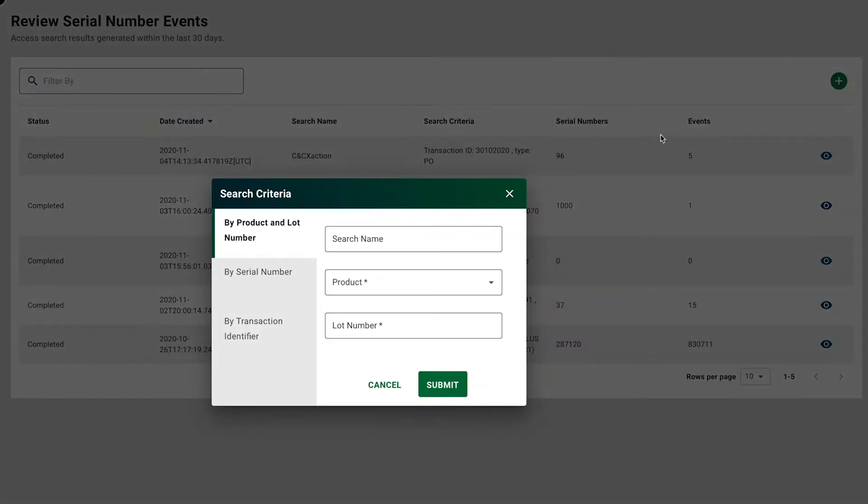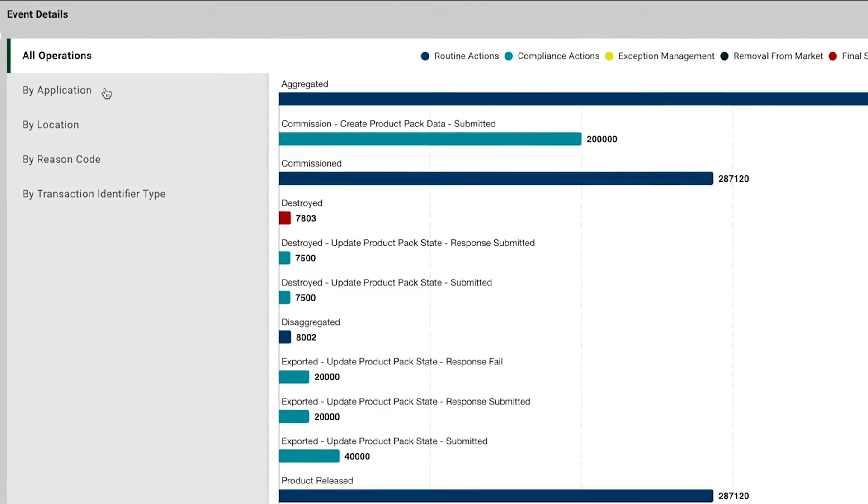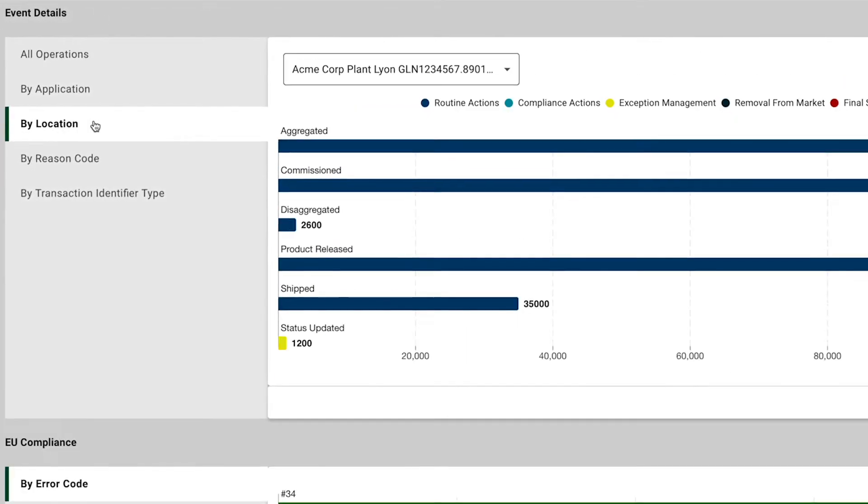Stefan can quickly check the status of a shipment, filter the results, and create a graphical report across all of his operations or by a single location.